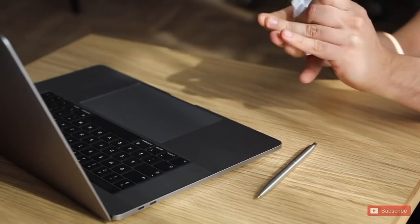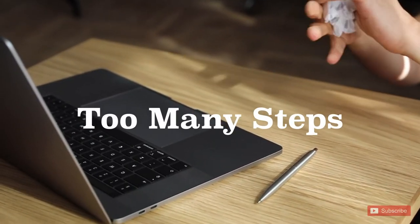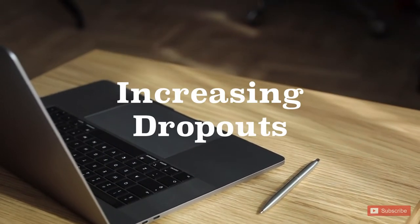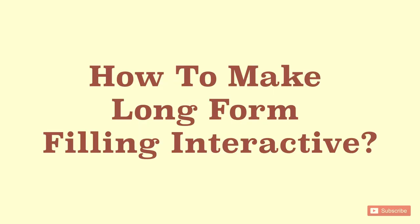Hello everyone. Too many steps to get someone onboarded, decreasing user attention, increasing dropouts — let us solve this common UX problem.